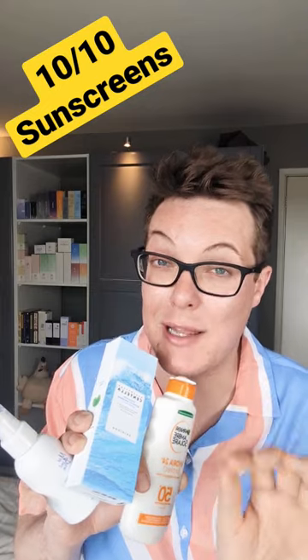This is the Skin 1004 Hialoo Cica WaterFit Sun Cream — such a great option if you're looking for something super lightweight. I'm super oily and acne-prone, and this doesn't break me out and doesn't feel too heavy on the skin.